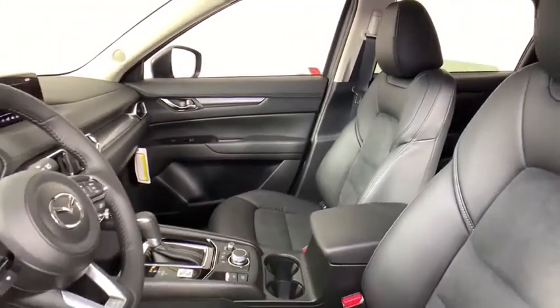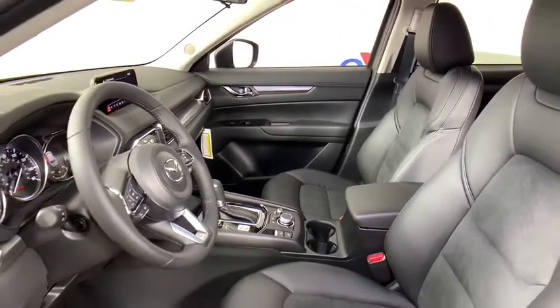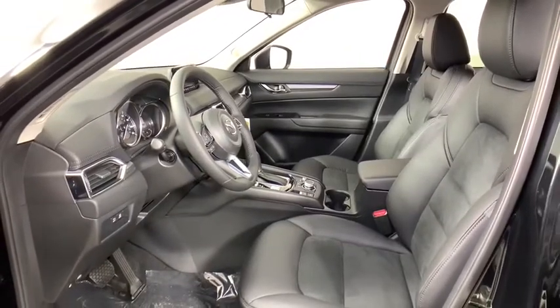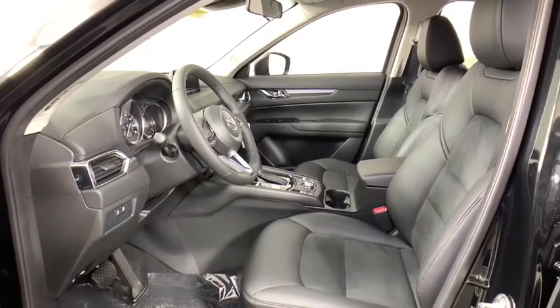Traction control, dual airbags, power steering, four-wheel disc brakes, heated front seats, electronic stability control, trip computer, power windows, rear window defroster,